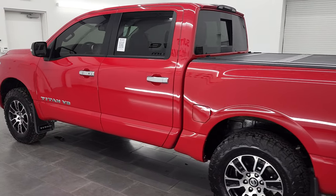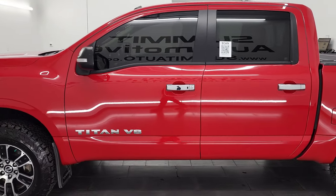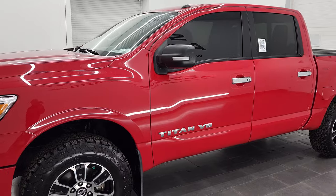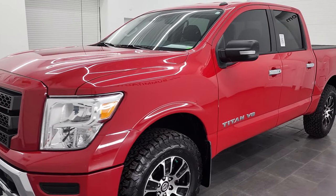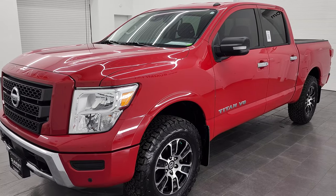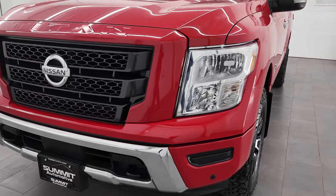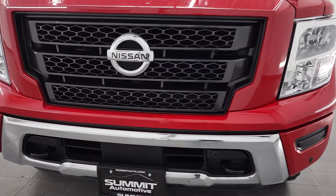This 2020 Nissan Titan has the 5.6 liter V8 gas engine, puts out 400 horsepower. It's paired up with the 9-speed automatic transmission. This truck has been fully safetied and inspected by our service shop, has a fresh oil and filter change, all the fluids have been checked and topped off, and this truck is 100% ready to go.